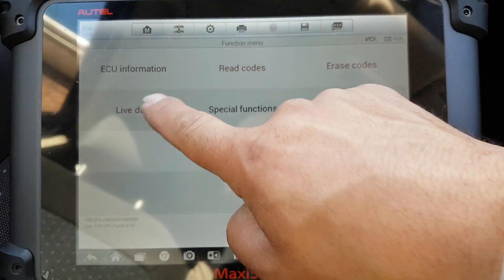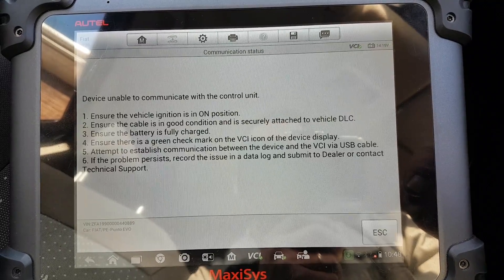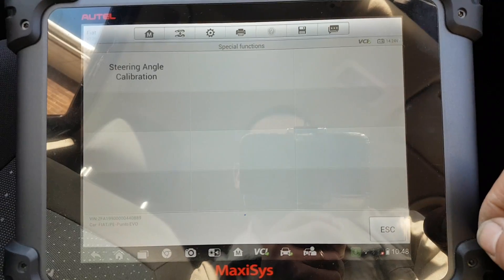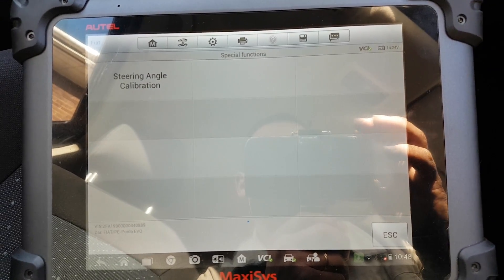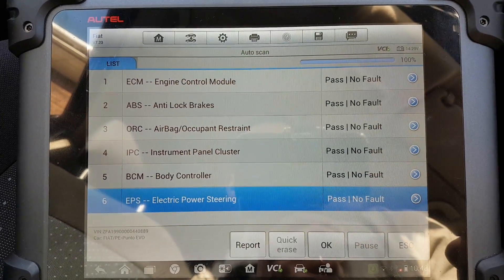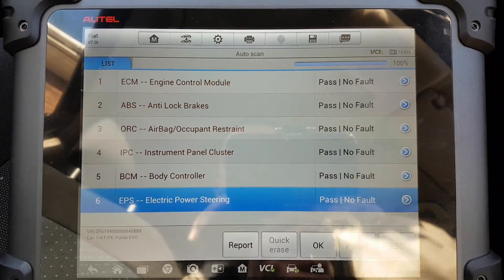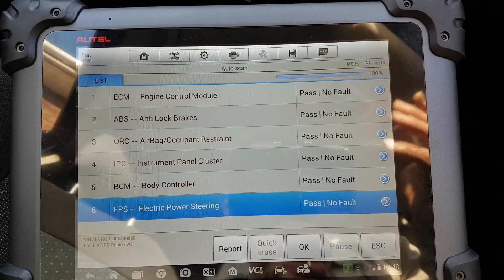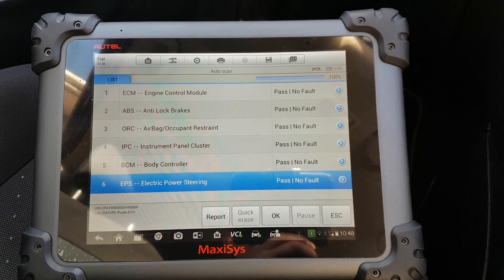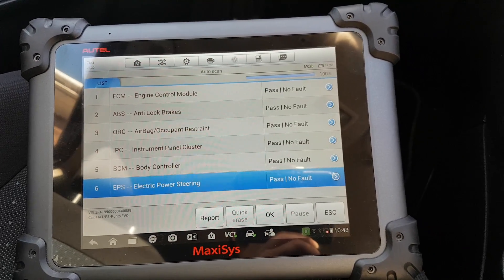New live data — let's try once more. And it's a straight fail. Special functions: steering angle calibration. And that was the last module.